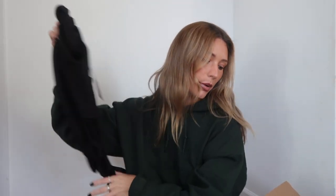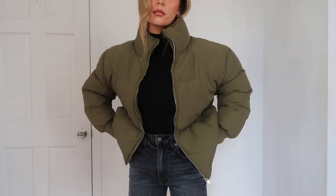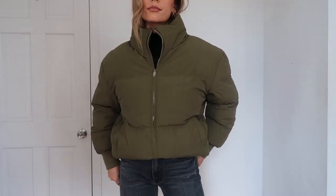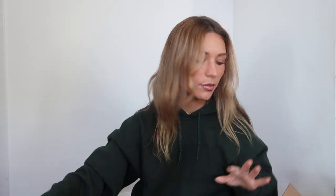Two jackets, both of which I'm obsessed with — so excited to wear these if it would just get cold in New York. First is this puffer coat in an army green. The green is just automatic for me, and the quality is amazing.